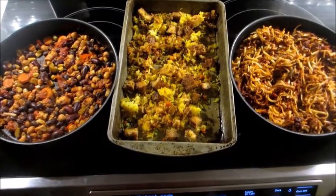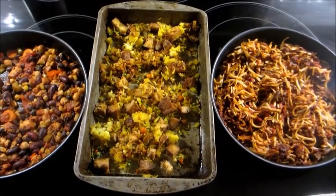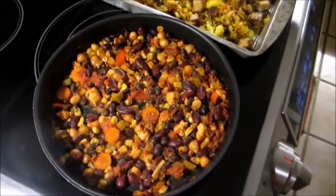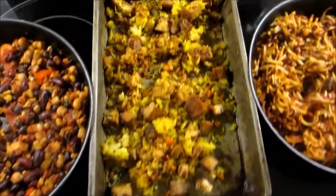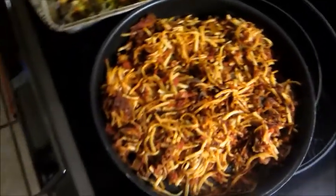Okay, so today is Thursday, tomorrow is Friday, and we're getting ready to go for a ride for a few days up north. What I want to do is prepare some food here at home — real food with real ingredients, nothing processed, not an overdose of salt or sugar or anything like that.